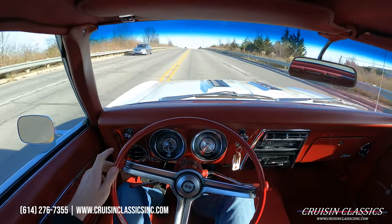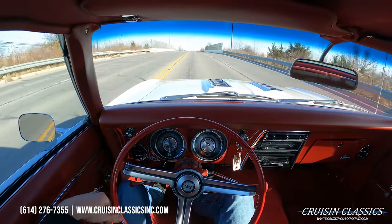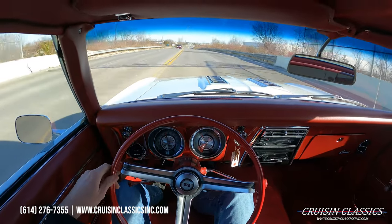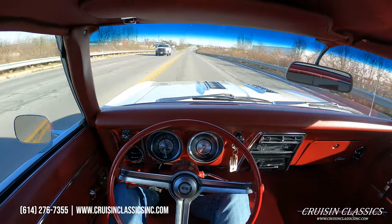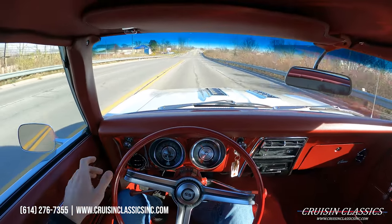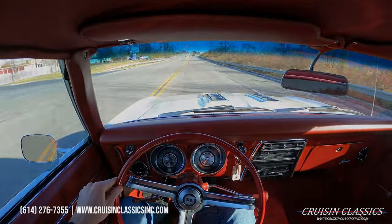Just an excellent cruiser, guys. Again our phone number is 614-276-7355 if you're interested in this car, give us a call. Appreciate you guys watching the YouTube video — be sure to give it a big thumbs up, press the subscribe button and turn on the bell to get notified every time we list a car for sale. I will see you all in the next video, take care.